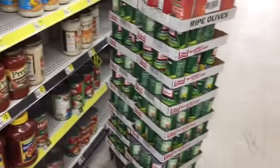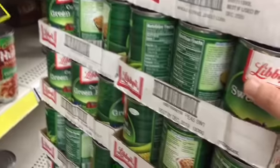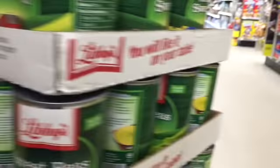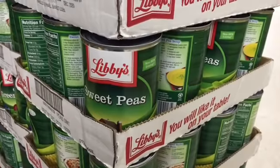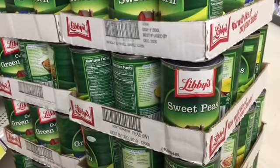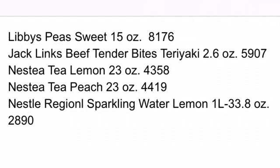On our list is Libby's sweet peas, 15 ounce cans. It looks like it's going to be these right here — I'm not going to pull it out because there's like a whole case of them, and they are in fact 15 ounce. Let's hope you can find one of these at your store. I'll be here first thing in the morning looking for them. I was at some Dollar Generals yesterday doing in-store breakdowns and most of them had the Libby's sweet peas 15 ounce in the clearance section, so don't forget to check your clearance section.